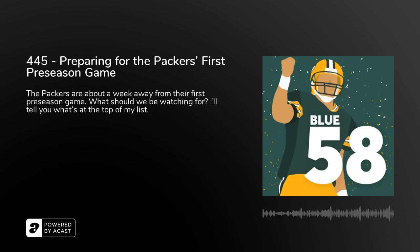Today on Blue 58, the Packers are about a week away from their first preseason game, so what should we be watching for? I'll tell you what's at the top of my list. Hello and welcome to another episode of Blue 58, the one and only podcast of thepowersweep.com. I'm your host John Muirdink, very happy to be with you here for another episode.